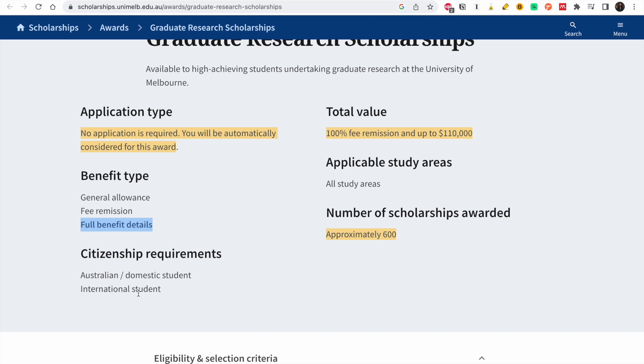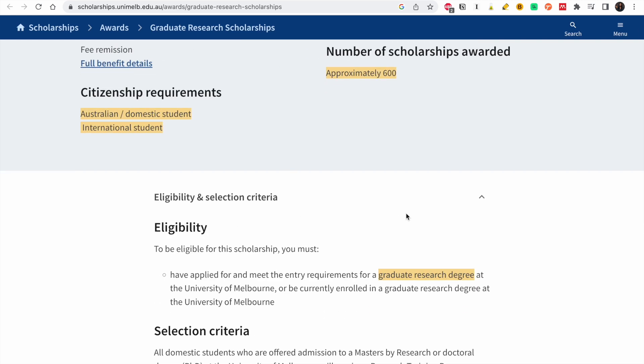Who qualifies for the scholarship? It's for both international and domestic students. To be eligible, you have to apply and meet the entry requirements for a graduate research degree. Even if you are a continuing student, you could also get the scholarship. So even if you don't get it when you first apply, you may still be considered.